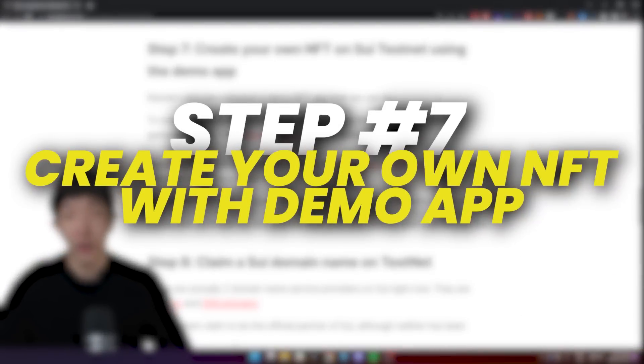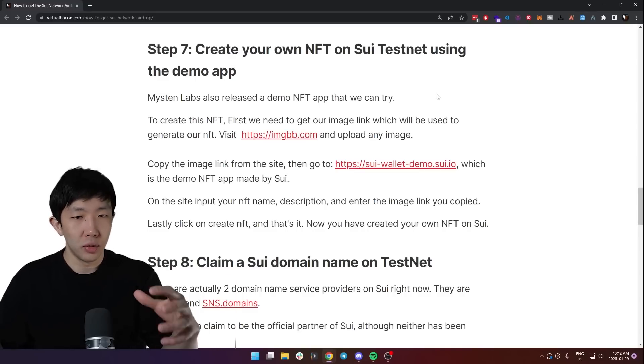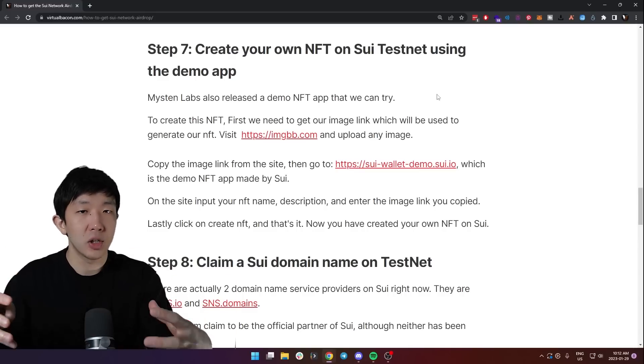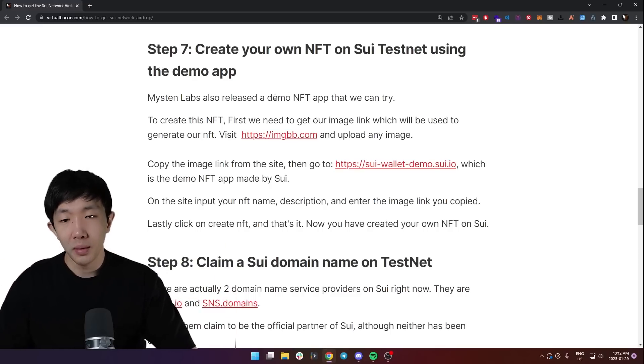Step seven is to create your own NFT on the Sweet testnet using the demo app. This is different from just minting the example NFT because you're essentially creating your own NFT collection instead of minting from the example collection. This is also a demo app made by Mysten Labs.